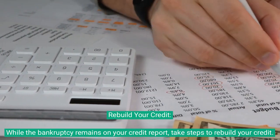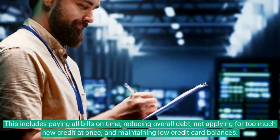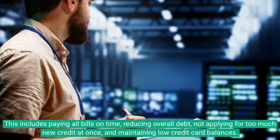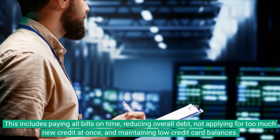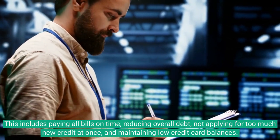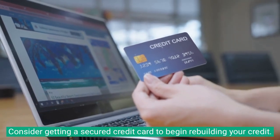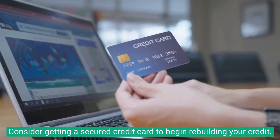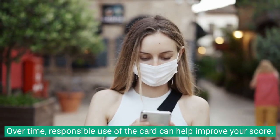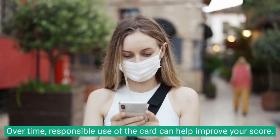Rebuild your credit. While the bankruptcy remains on your credit report, take steps to rebuild your credit. This includes paying all bills on time, reducing overall debt, not applying for too much new credit at once, and maintaining low credit card balances. Consider getting a secured credit card to begin rebuilding — responsible use can help improve your score over time.